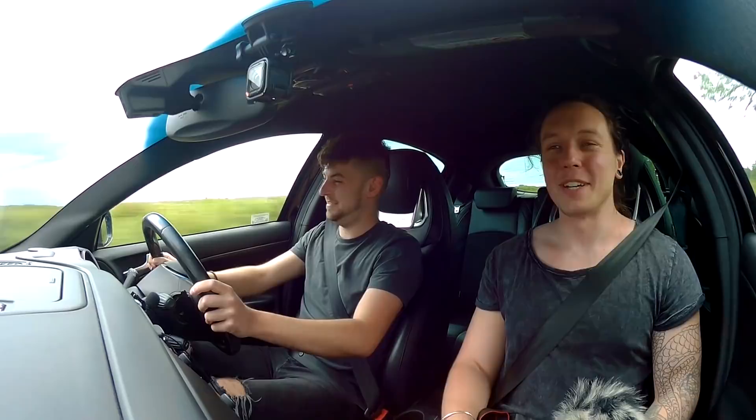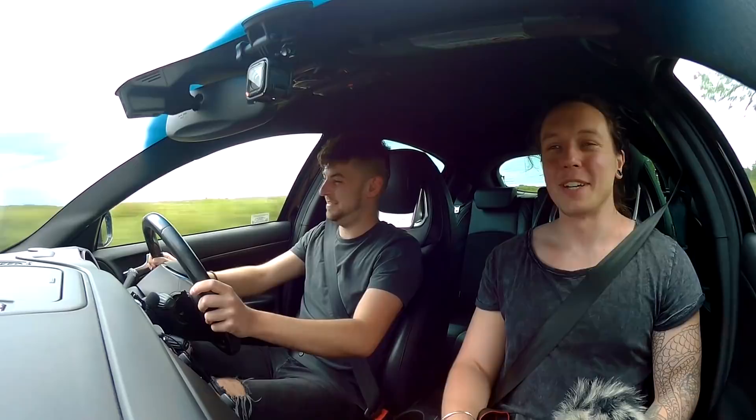To summarise: does the Alfa Romeo Giulietta Quadrifoglio deserve to be overlooked? It's a slightly different take on the hot hatch recipe, but no, I don't think it does. It's practical enough, it looks good, and it is hot enough. I've enjoyed my time in this car. I've been Blee — thank you for watching and please subscribe.